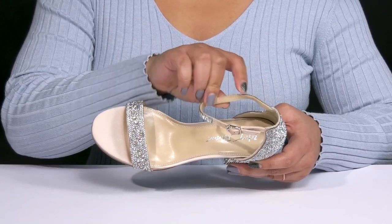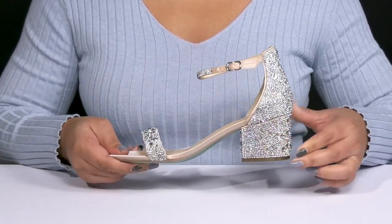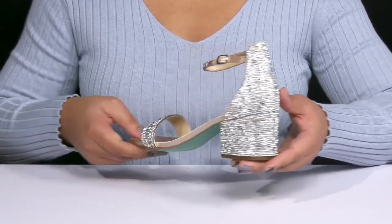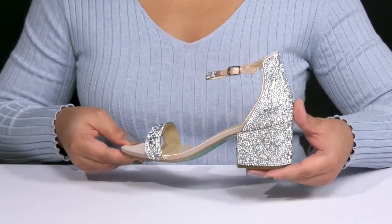Inside there's a polyurethane lining with a generously cushioned footbed that molds to your feet, giving you maximum comfort throughout the night. You'll get a little over a two-inch boost in height from the wrapped block heel at the back, and it's all on top of a fabric-coated synthetic outsole. Rock these with a cute cocktail dress!